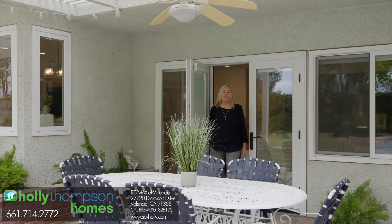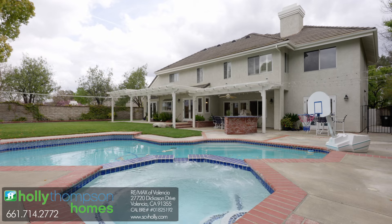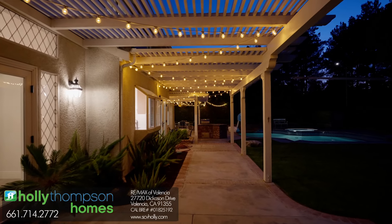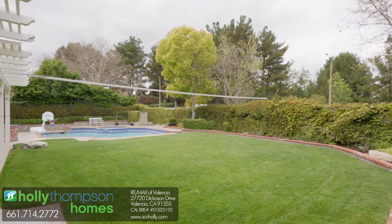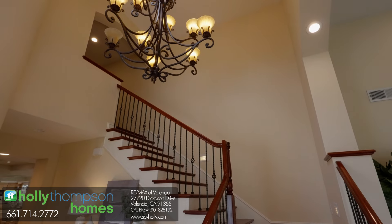There are actually four sets of French doors that walk out to this beautiful backyard. It's amazing — there's a pool, spa, built-in barbecue, lots of patio space, twinkle lights at night. We've got a huge patio cover, and the best thing about it: there's a volleyball court in this backyard.